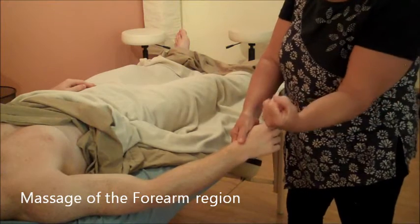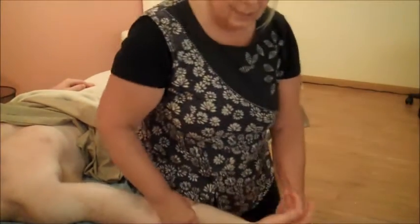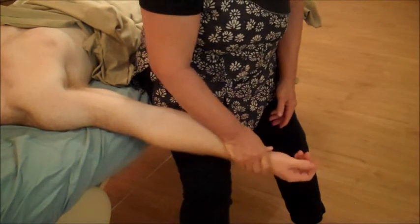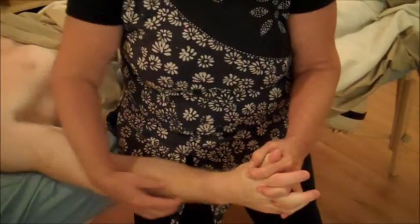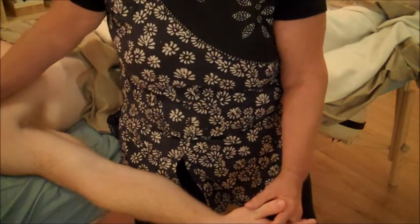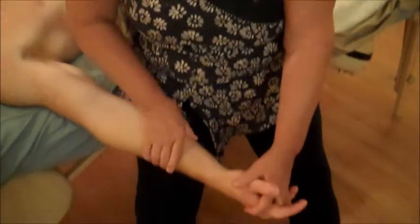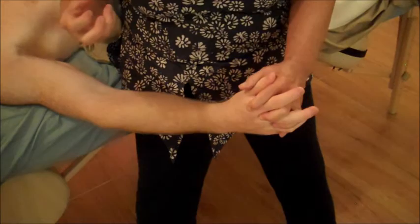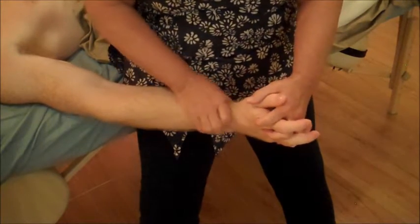Most people grip more than they extend in their lives, so these grippy muscles — the flexors — are going to be by far the tensest of the bunch. But they might not be the most painful. A lot of people will feel tenderness in their extensors. Similar to the pectoralis and scapular situation, we've got muscles pulling the bones around, and if weaker muscles have to constantly hold on, then they get sore. Usually the extensors are the wimpier of the arm muscles.